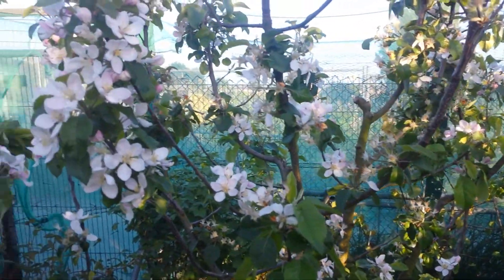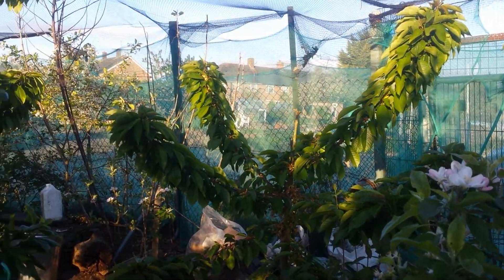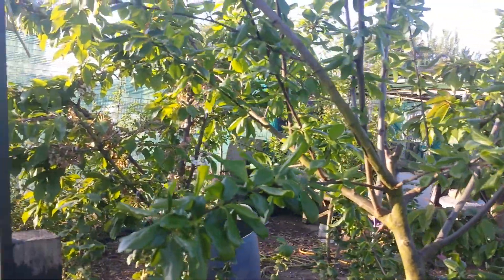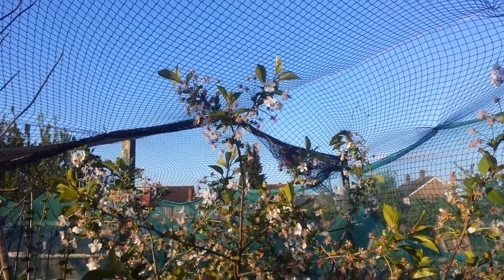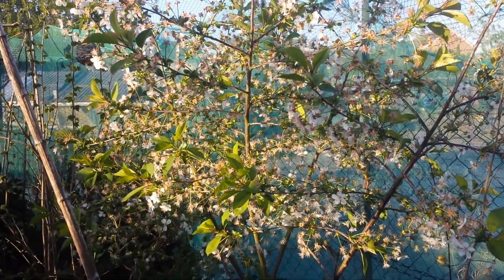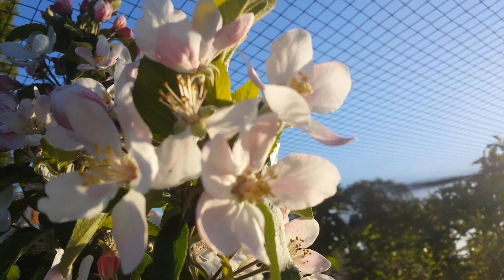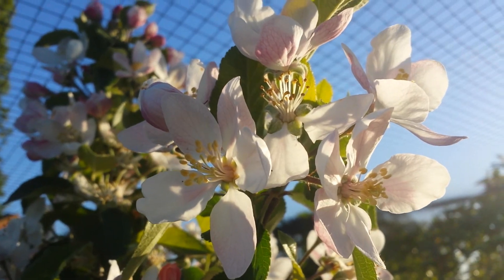It seems the fruit trees have survived the frost. I brought some porridge for the chicks and chickens just to feed them. As you can see, the apple pools are on the ground.